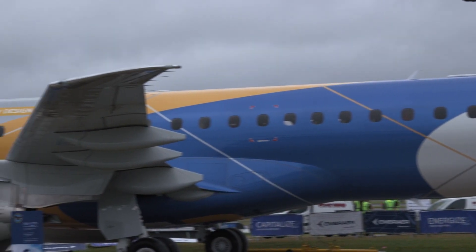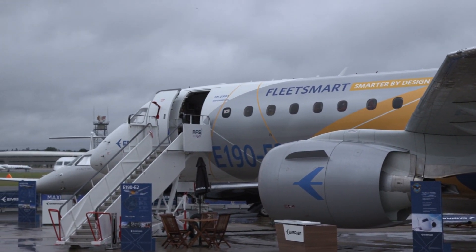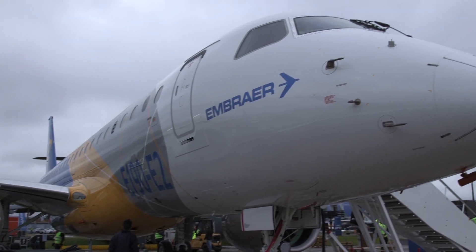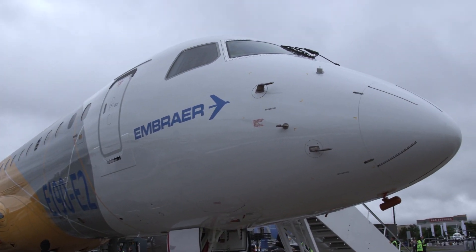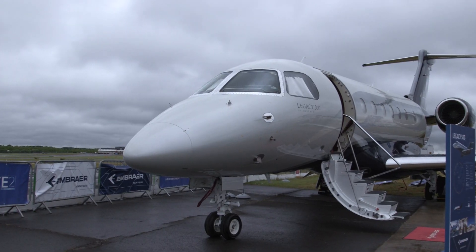Embraer's static display lineup includes a trio of debut aircraft representing the three core elements of its product portfolio: the E-190 E-2 airliner, the KC-390 multirole transport, and the Legacy 500 business jet.